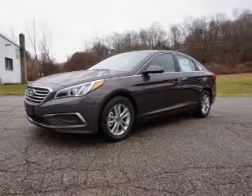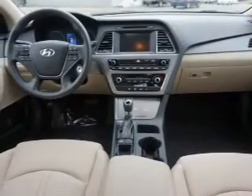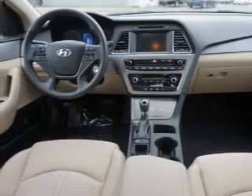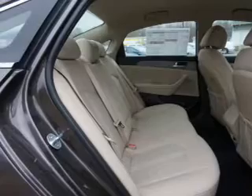The features include electric trunk, a spoiler, an alarm system, keyless entry, independent suspension, brake assist, traction control, stability control, front ventilated disc brakes, and anti-lock brakes.